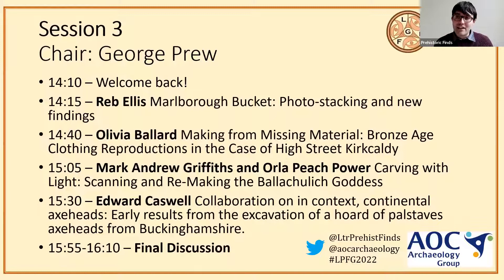I'll be keeping half an eye on the LPFG email account while also chairing this afternoon's sessions. As you can see, it's going to be good — a lot of really good new ways of looking at materials, new approaches to later prehistoric materials. May I introduce our first speaker, Reb Ellis. Reb has just finished her PhD on animals and La Tène art at Hull, which will be out next year with Archaeopress — keep an eye out for that.